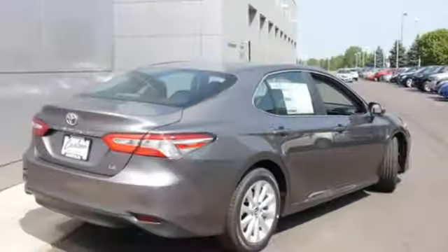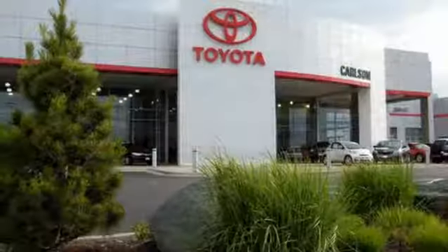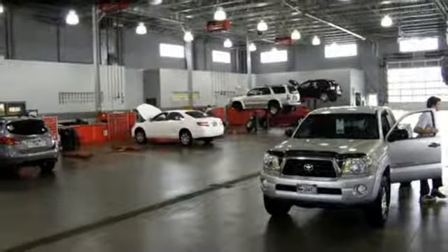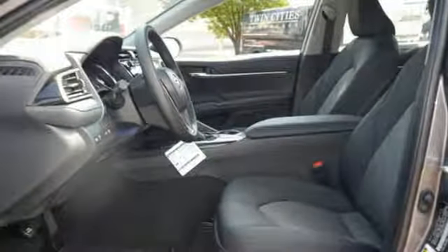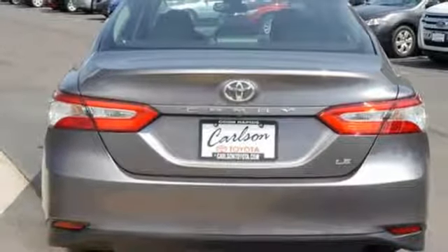You'll look forward to every drive with features like these: Bluetooth Wireless Audio Streaming, Manual Telescoping Steering Column, Entune, Manual Tilting Steering Column, Inline 4-cylinder Engine, Aluminum Wheels, Gas Pressurized Shocks, and Automatic Transmission.